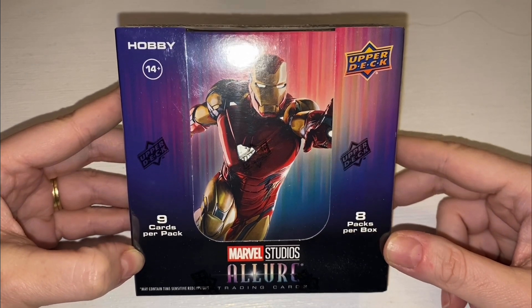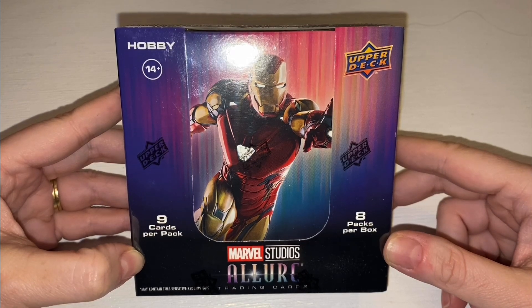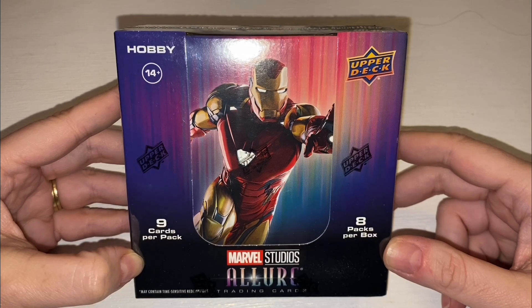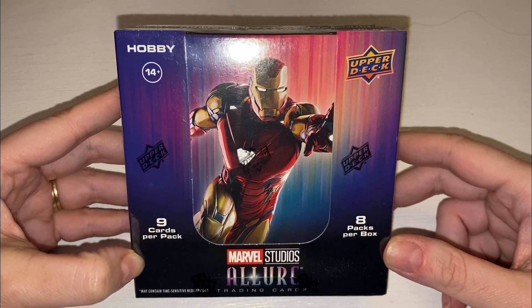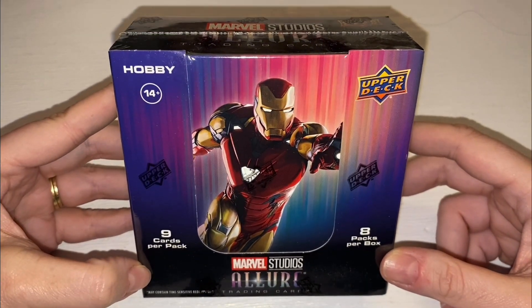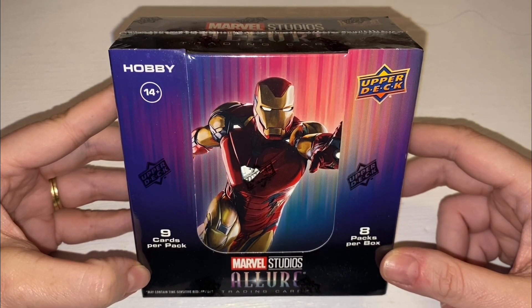We get eight packs per box with nine cards inside. We are hoping to pull some special cards — autographs, sketch cards, one-of-ones, some really limited purple parallels. There are white diamonds, so we're looking for something numbered. They do the Infinity Gem and Infinity Stone cards, numbered to 299.